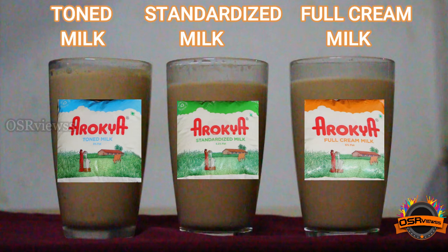So among these three, I would rank Full Cream Milk as first, Standardized Milk as second, and Toned Milk as third.